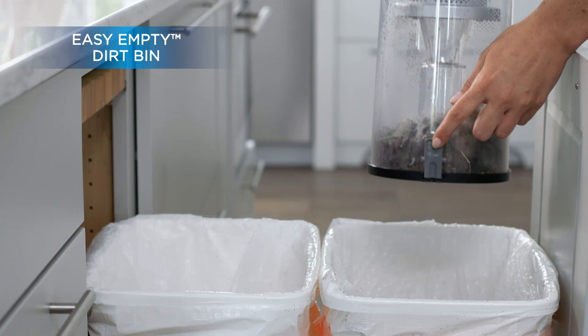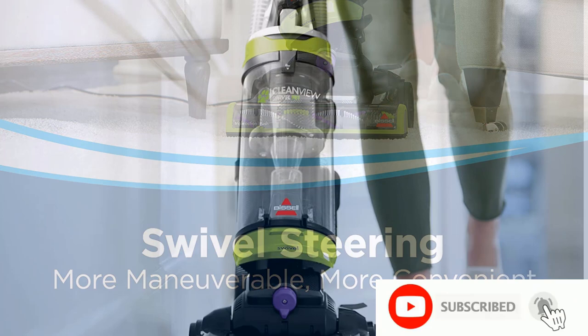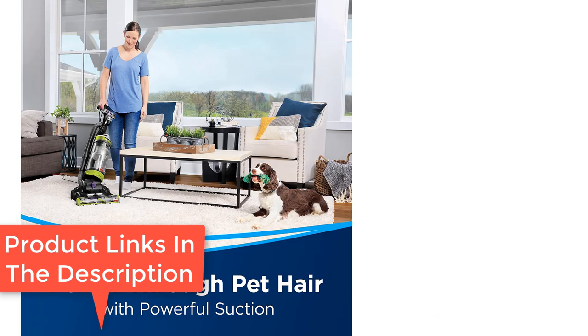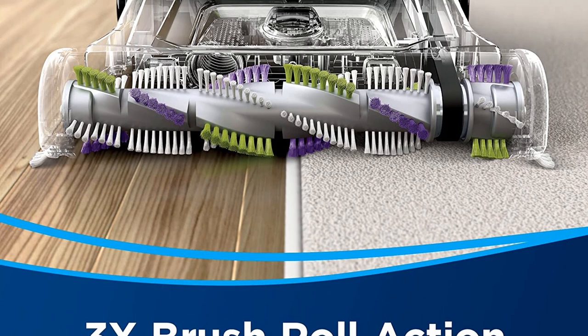Swivel steering for maximum maneuverability makes cleaning around furniture and obstacles easy. Filter replacement recommended every six months. Triple action brush roll loosens, lifts, and removes embedded pet hair. Multi-surface cleaning with scatter-free technology stops the scatter when tackling dry pet messes on hard surfaces. Edge-to-edge cleaning tackles pet hair, dirt, and debris along edges and in corners. Comes with pet turbo eraser tool to clean stairs, upholstery, and more. Easy empty dirt tank opens at the bottom with the press of a button, so cleaning up after clean-up is quick and mess-free.